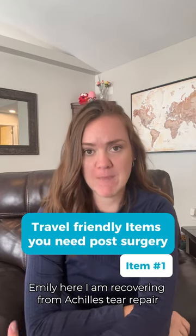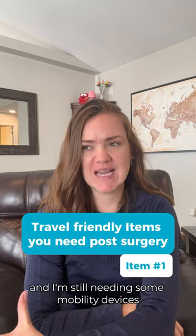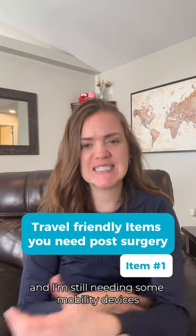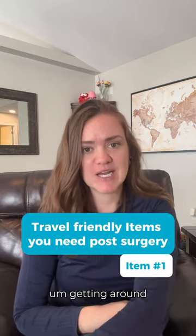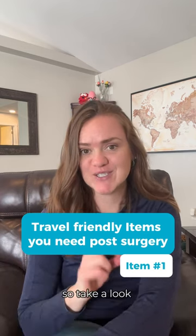I am recovering from an Achilles tear repair and I'm going to be traveling in the near future. I'm still needing some mobility devices and some help getting around, so I got a couple things for my trip that I think are going to be super helpful, so take a look.